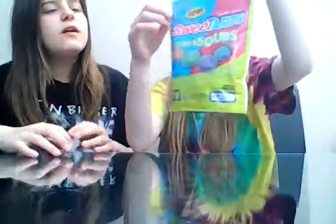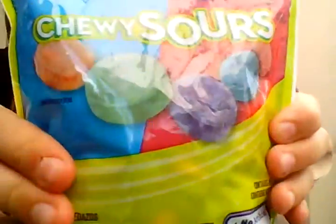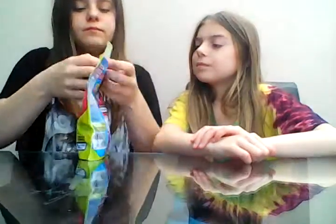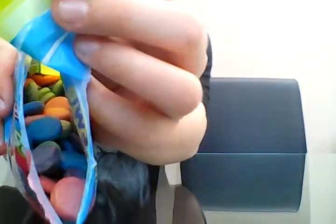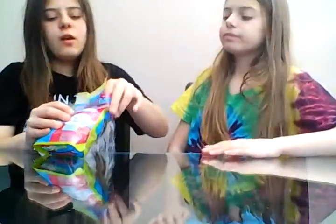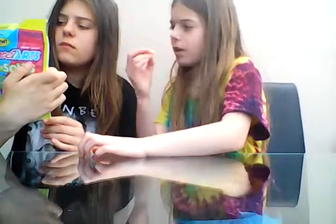The next ones are Sweet Tarts Chewy Sours — they look like Warheads actually. I can't wait to see what these taste like. I've opened them and they look like Smarties. I've got the light orange and Lauren's got the purple. Three, two, one...